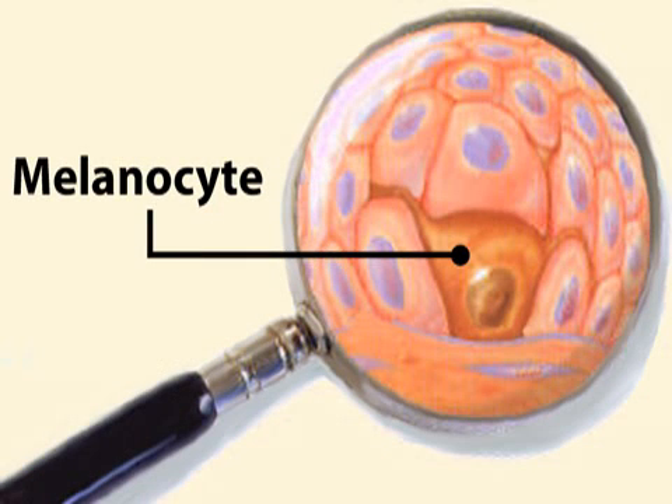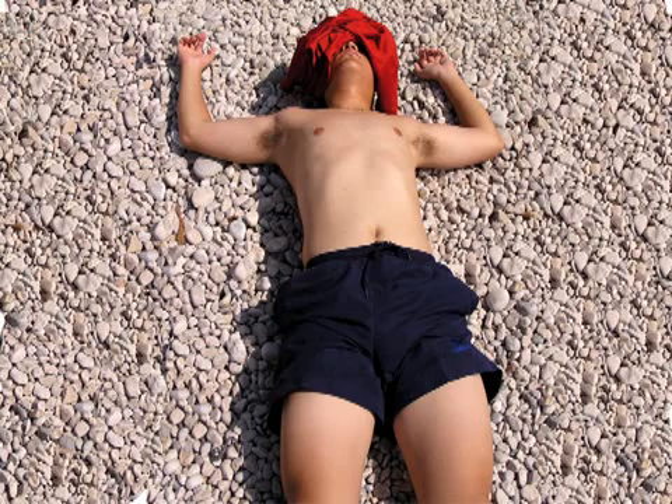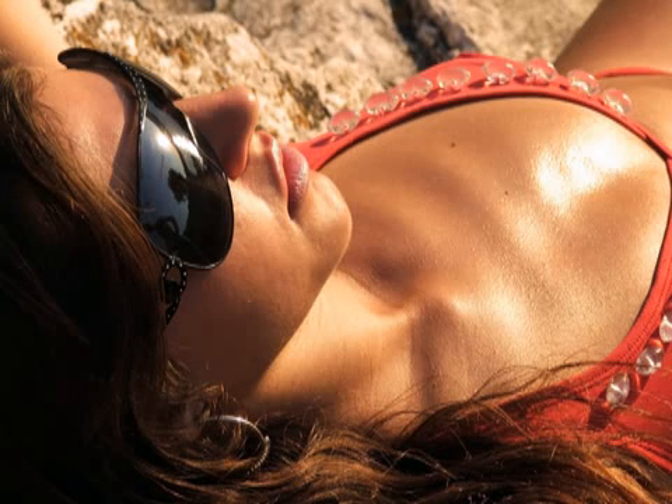Melanoma begins in skin cells called melanocytes, which produce a pigment called melanin — the agent that gives skin its color and protects the body from sun damage. When you spend time in the sun, the melanocytes make more protective melanin, causing your skin to tan. If you receive too much sunlight, however, the melanocytes may begin to mutate and turn cancerous.